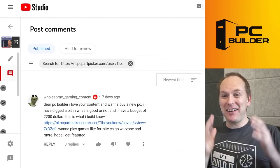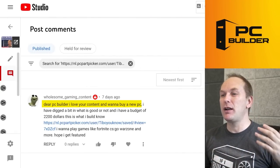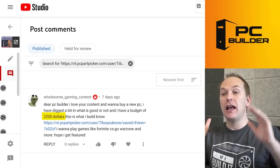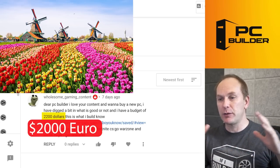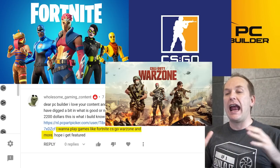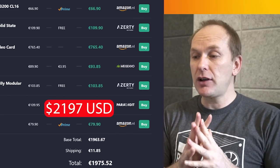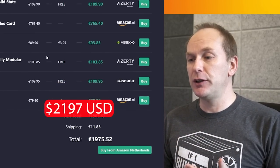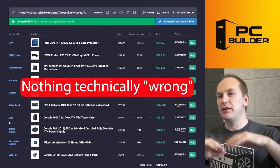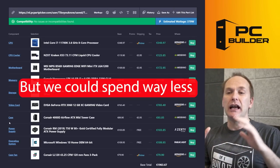We've got a build from the Netherlands — they love wholesome gaming content. They want to build a new PC and they're digging in but not sure what's good or not. Budget is $2,200 — about 2,000 euros — and they want to play Fortnite, CS:GO, Warzone, and more, so a lot of first-person shooters. Looking at their build, it's just under 2,000 euros total and technically everything works together — but we're massively overspending.